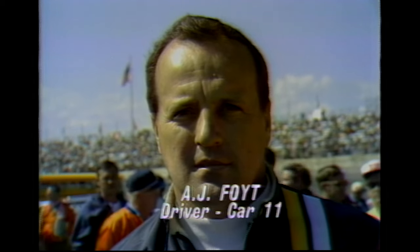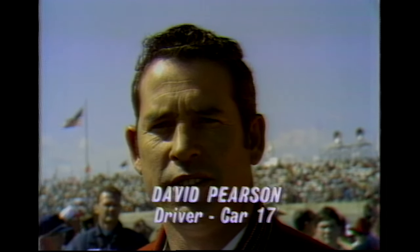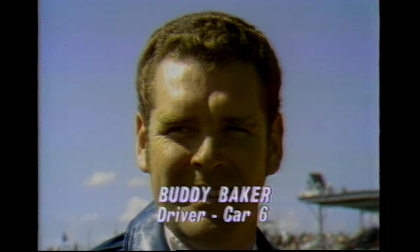Among the hot contenders for the riches here at Daytona: A.J. Foyt, who won the Riverside 500 in Southern California earlier this year. Three-time Grand National Champion David Pearson of Spartanburg, South Carolina, in a Ford. Young Pete Hamilton of Massachusetts, new teammate of Richard Petty in a Plymouth Superbird. Big Buddy Baker in a Dodge Daytona.